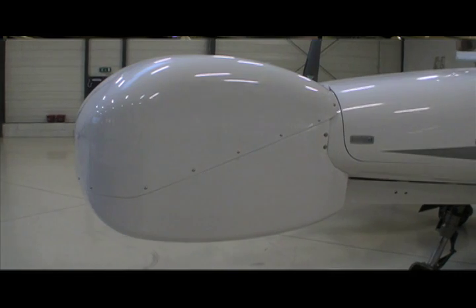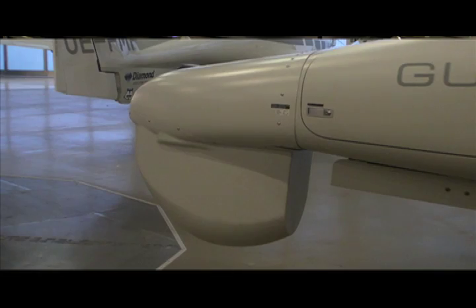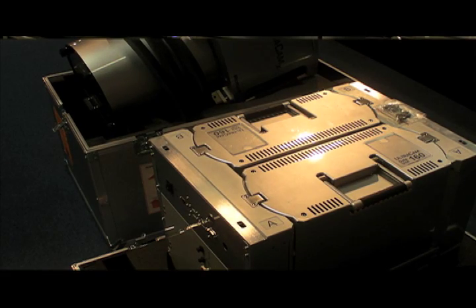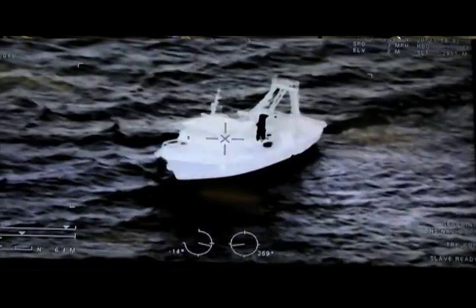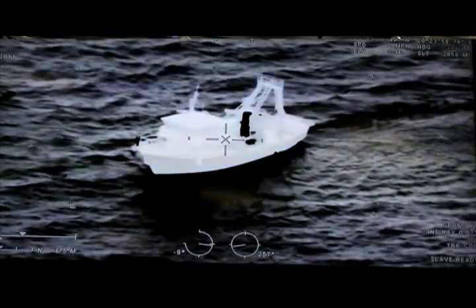As an example, it can carry electro-optic and infrared turrets, satellite SATCOM systems, line of sight, and moving map systems — all kinds of equipment that our customers in border control, police forces, Ministry of Defense, or Ministry of Interior require for surveillance and airborne surveillance missions.